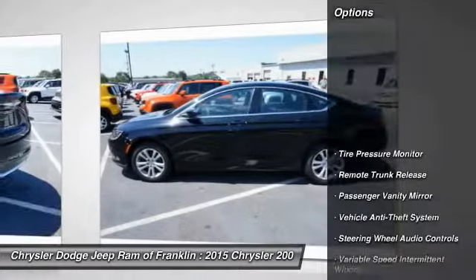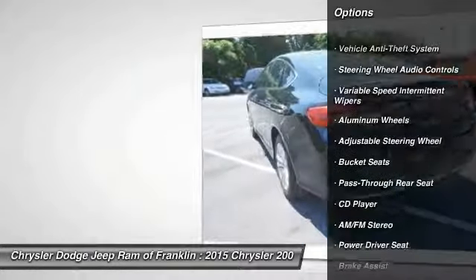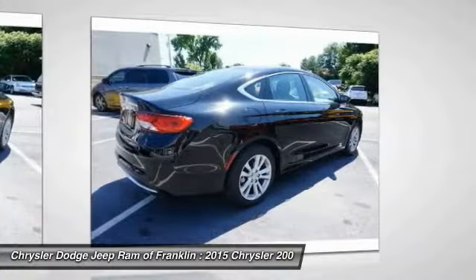Here are some of this vehicle's great options: traction control, stability control, keyless entry, steering wheel audio controls, Bluetooth, driver airbag, power steering, adjustable steering wheel, four-wheel ABS, and keyless start.